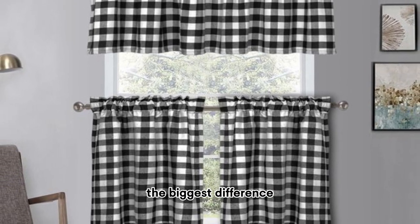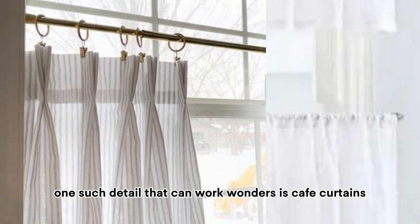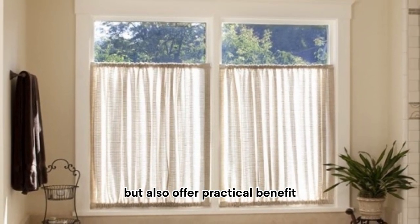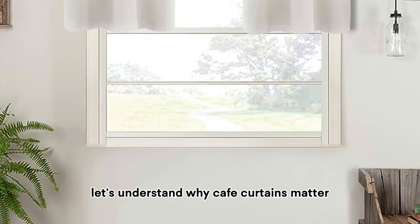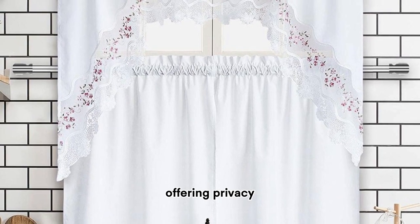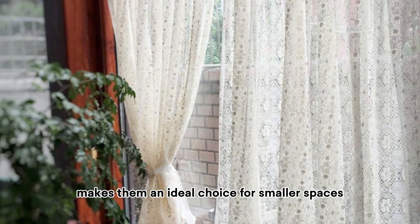It's often the little details that make the biggest difference when it comes to transforming your small bathroom into a cozy and inviting space. One such detail that can work wonders is cafe curtains. These versatile window treatments not only add a touch of elegance but also offer practical benefits. These curtains are typically designed to cover only the bottom half of a window, offering privacy while allowing ample natural light to enter.